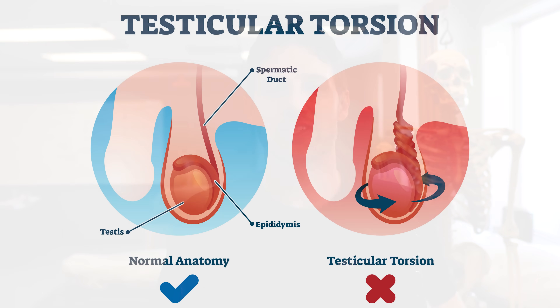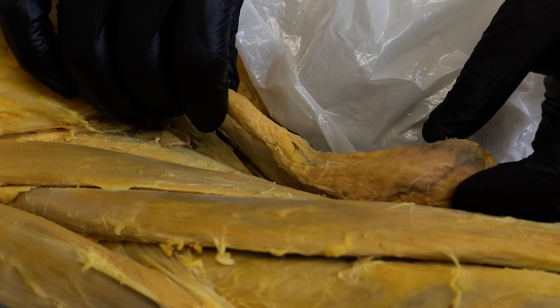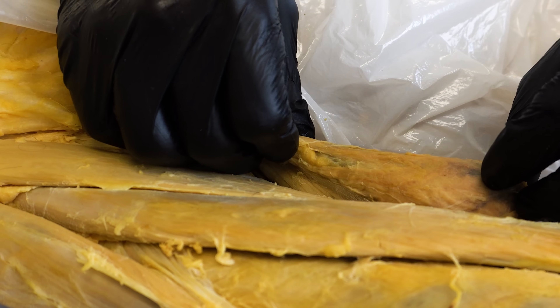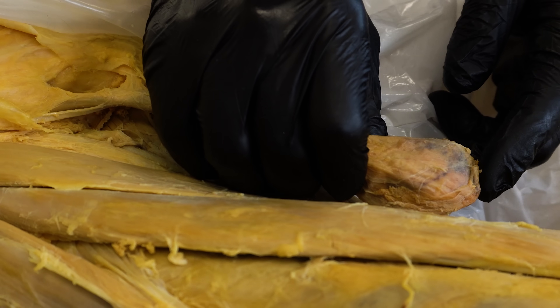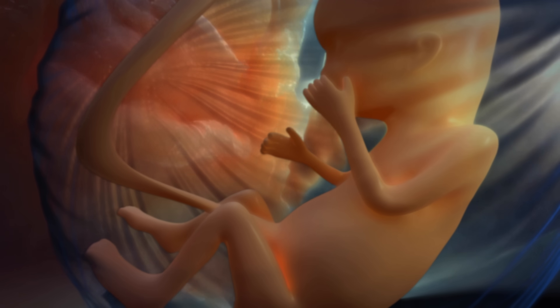The first item on our list is testicular torsion. If it sounds bad, that's because it is — this is not a fun thing to have happen. What's going on is the testicle and spermatic cord are twisting within the scrotal sac. During clinical rotations in the emergency department, patients presenting with this were in a lot of pain. It can be caused spontaneously with no known reason, through straining or physical activity, or due to trauma. People are at increased risk when the testicle isn't fixed firmly to the scrotal sac — during development it should be pulled down and attached firmly, but in some people that attachment isn't as strong.